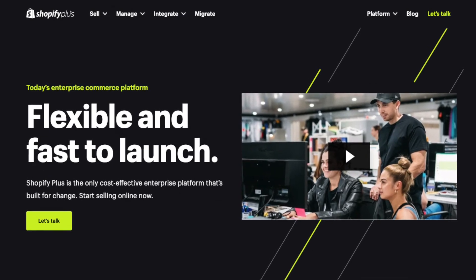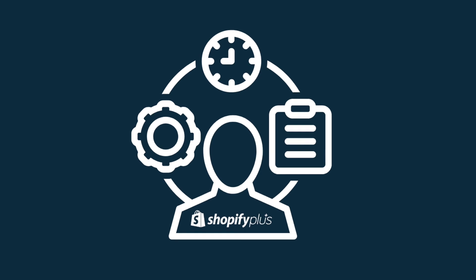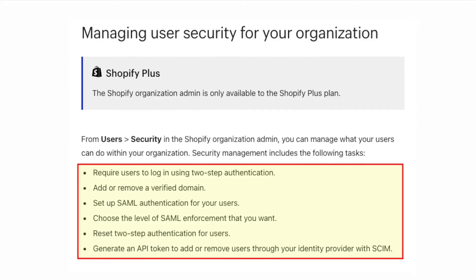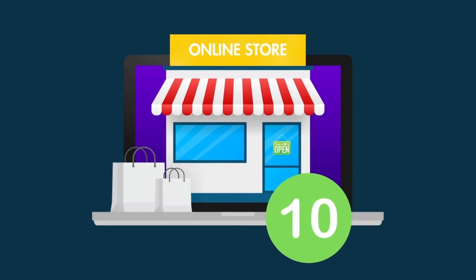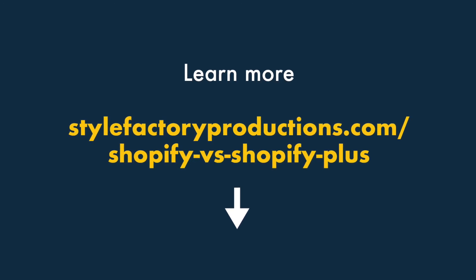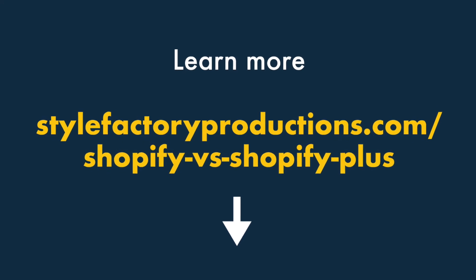The Shopify Plus plan has negotiable pricing, but you're typically looking at around $2,000 per month. For this, you get all the functionality of the Advanced plan, plus features typically required by larger e-commerce businesses: a dedicated account manager, full control over the checkout process, automatic currency conversion based on IP address, better access to Shopify's API, an unlimited number of user accounts, and enhanced security features. Perhaps most significantly, Shopify Plus lets you create and manage up to 10 stores at once. If you need enterprise-class features, Shopify Plus arguably represents your best value option. You'll find a link to our Shopify versus Shopify Plus comparison in the video description.